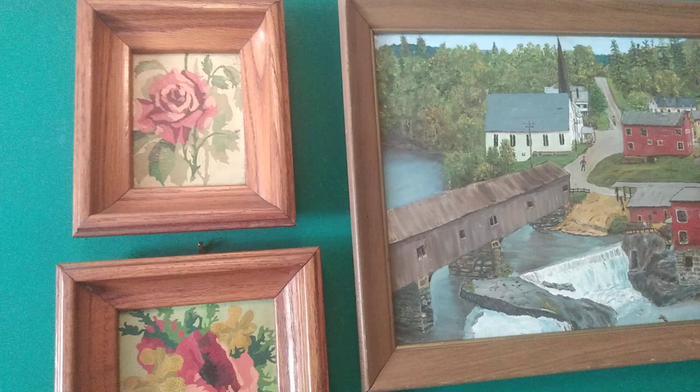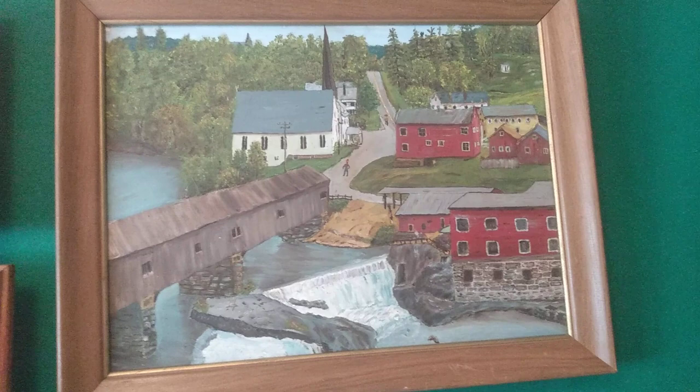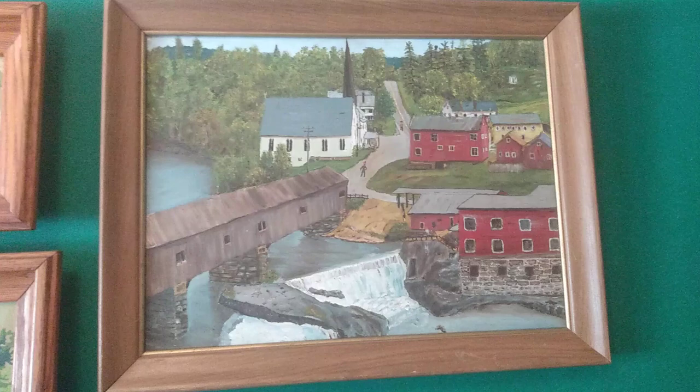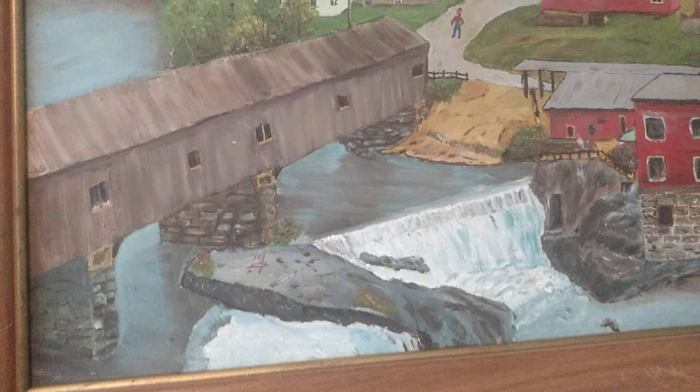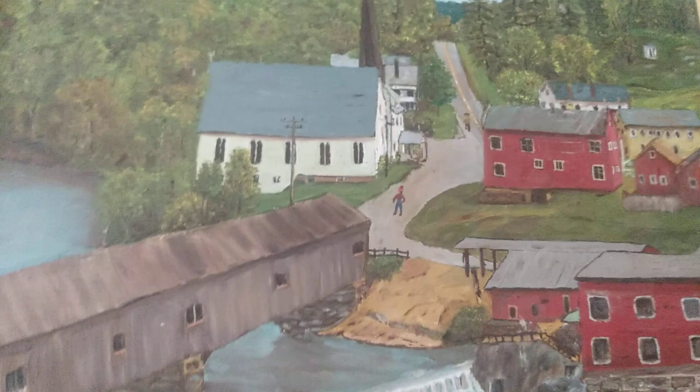Here is the beginnings of my downstairs bathroom slash laundry room art gallery. This is an actual painting — I'm not sure when it was done, maybe based on the frame in the 60s or 70s. It's a really cute scene of a little country town with a covered bridge and a waterfall, and it's got a tiny little guy right there in the street.